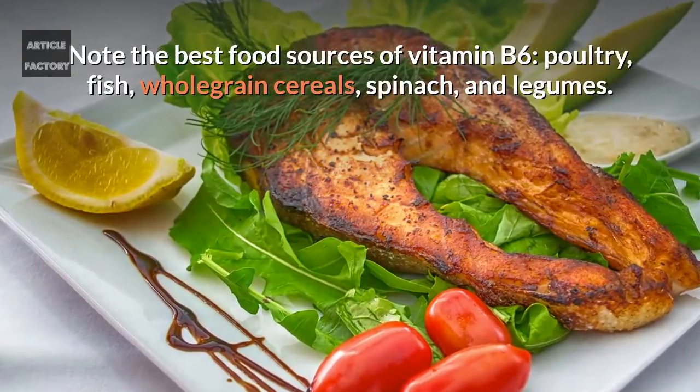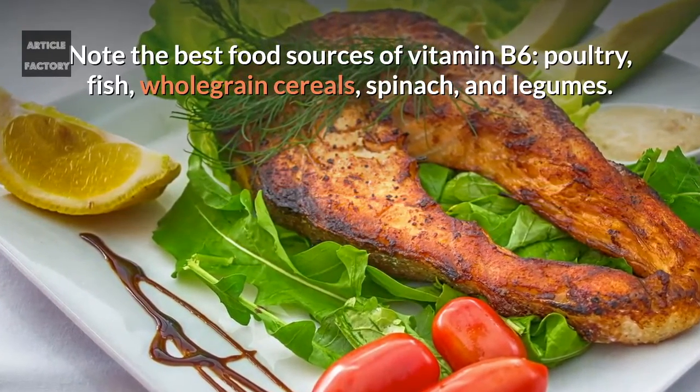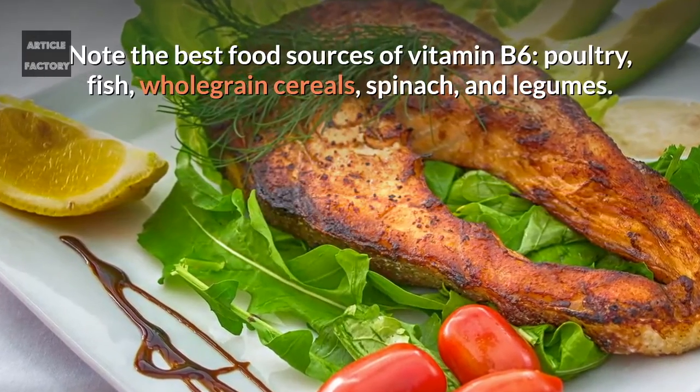The best food sources of vitamin B6 are poultry, fish, whole grain cereals, spinach, and legumes.